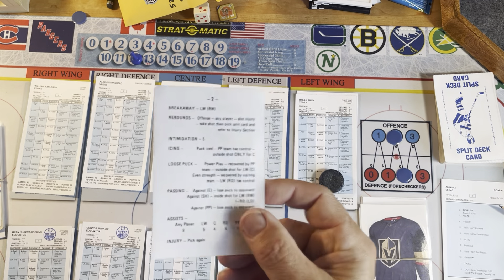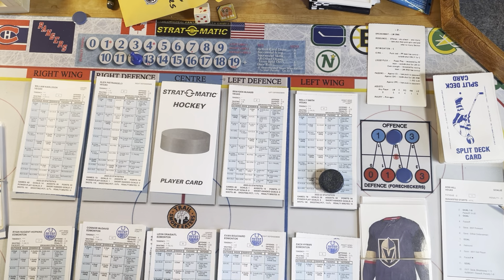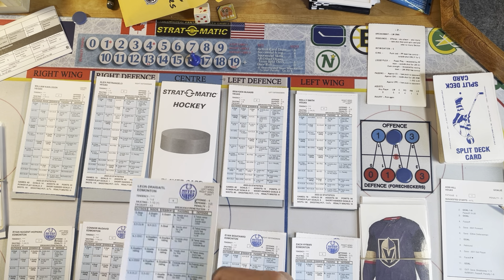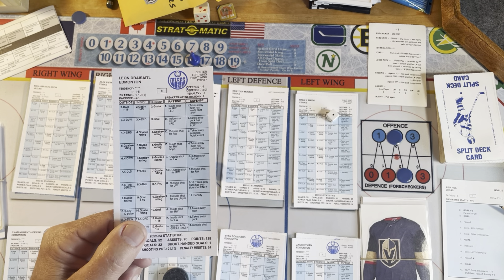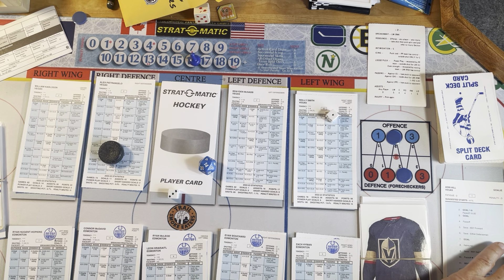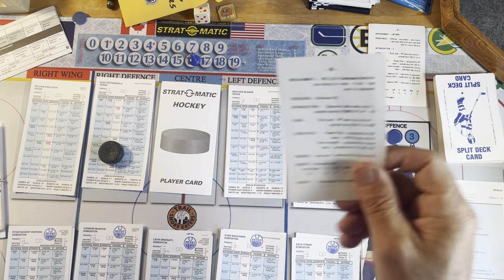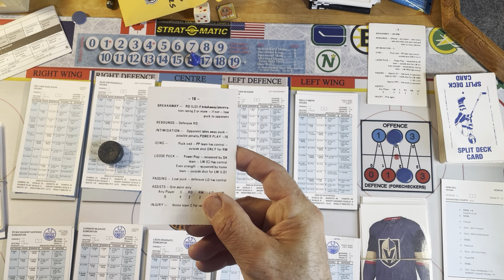They're just going to ice the puck, and puck is iced. Power play team, outside shot only. Puck is going to be iced again. Outside shot only for Dreisaitl. Dreisaitl is going to get the outside shot. We roll a 4 and save goes over the right defense. We're going to mark off a shot for Dreisaitl — I do keep stats. Puck goes to Peter DeAngelo. He's just going to ice it, and puck is iced. Power play team has control, outside shot only.